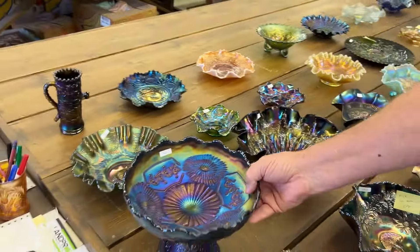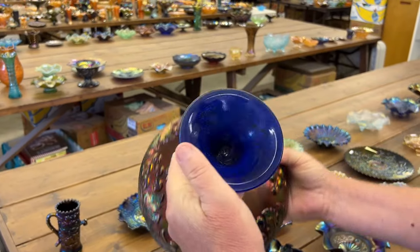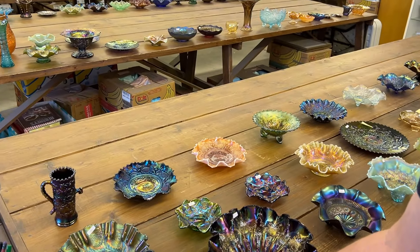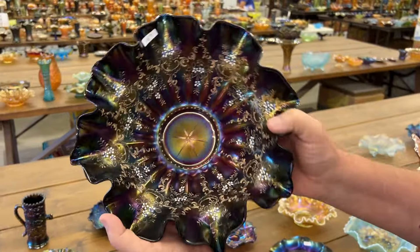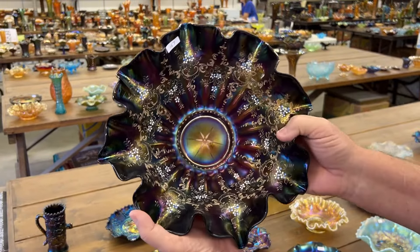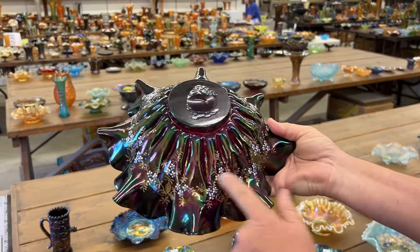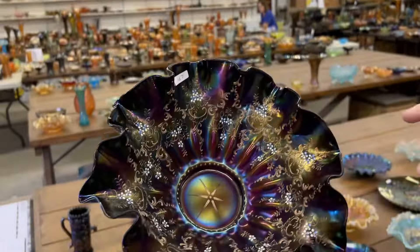Here's a beauty — Mercado Compote in blue, just a stunner. Fantastic. Aurora Pearls Decorated Art Glass Bride's Bowl — polished panel, decorated both sides, and this is in red, by the way. Really great piece.